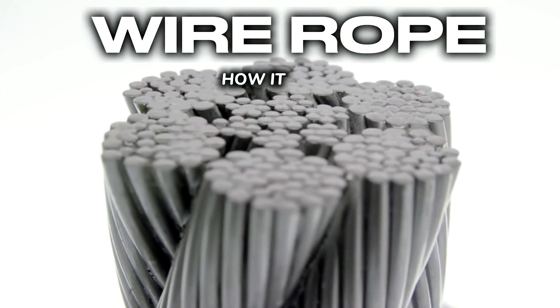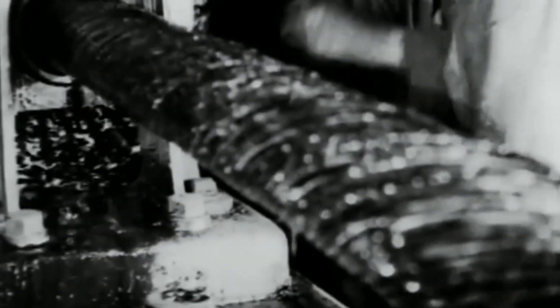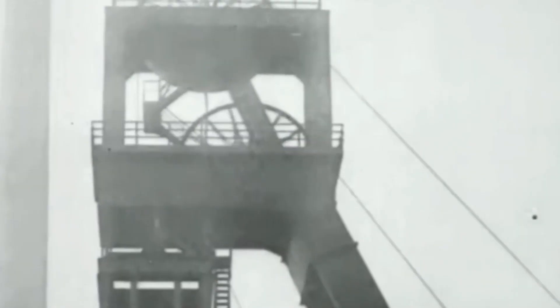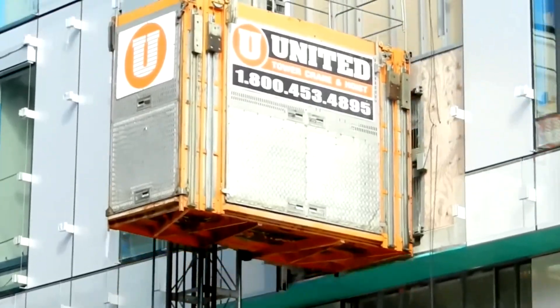Millions of elevators worldwide depend on its strength, enabling skyscrapers to climb ever higher and fundamentally sculpting the skylines of our cities. Yet its true genius lies in the relationship between its slender profile and its staggering load-bearing capacity.